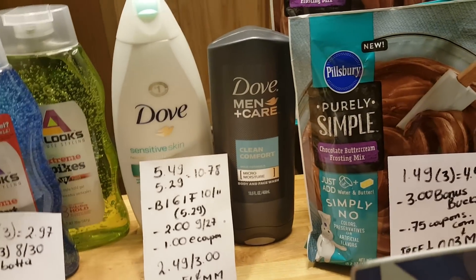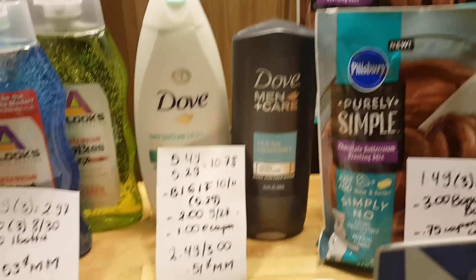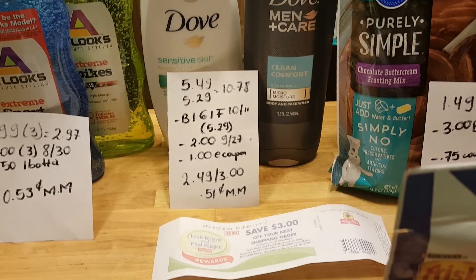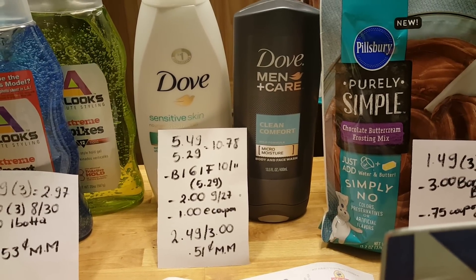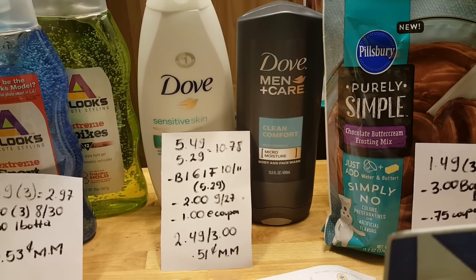The Dove deal — I don't know if it's the third or fourth week, but when you spend $10 you get $3 back in a Catalina coupon. The Dove Sensitive Skin is $5.49 and the Men+Care is $5.29, so for two of them it's $10.78.